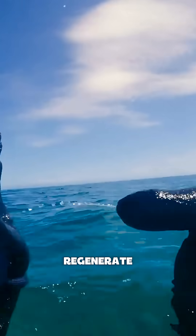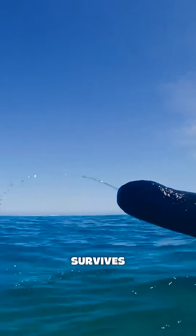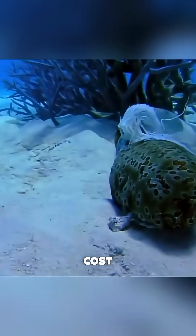Despite the damage, the cloaca heals and the threads regenerate. The cucumber survives, though at a rather extreme cost.